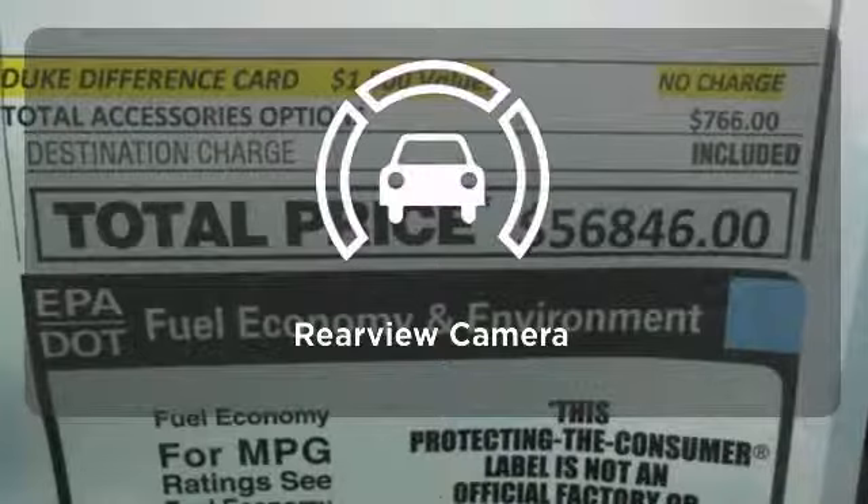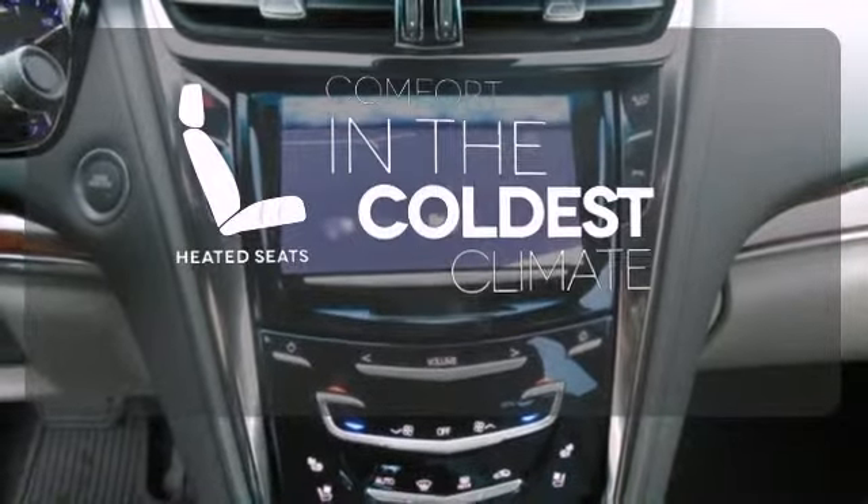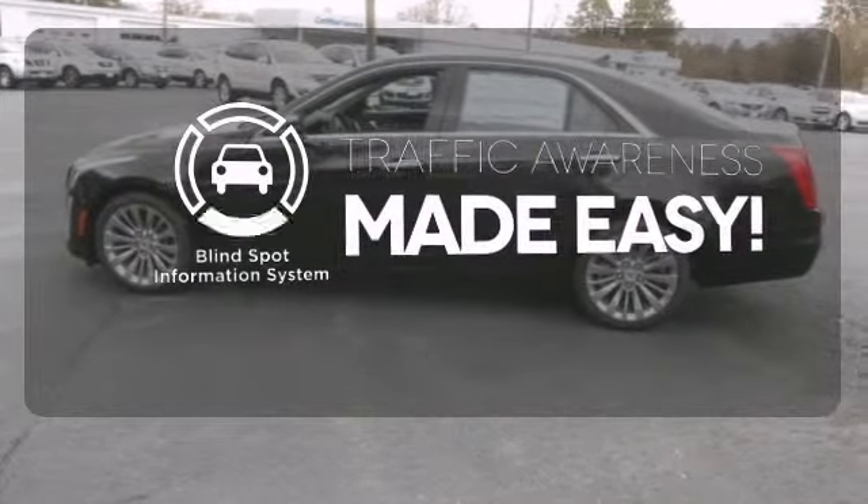This is impressive, redefined luxury. See objects previously out of sight with the rear-view camera. The heated seats keep you comfortable no matter how cold it is. The blind spot indicator helps you maneuver through traffic.